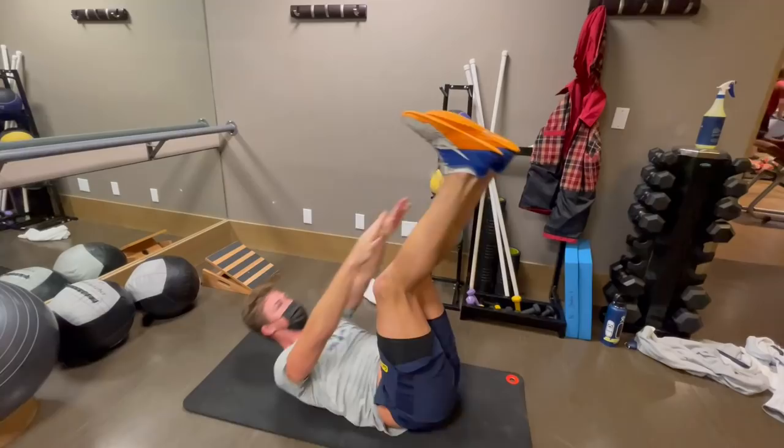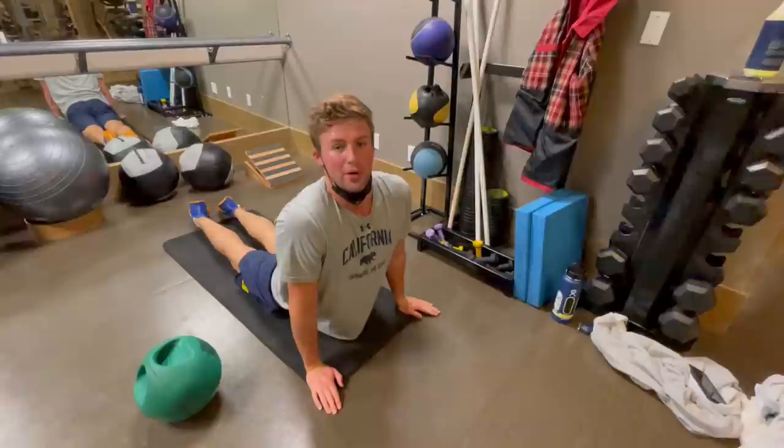We're going to finish up with a quick core workout and then we're going to go off to the pool. We always like to stretch out and loosen up the abs and back very quick after the workout. We're going to hit that circuit a couple of times and then we're going to hit the pool.